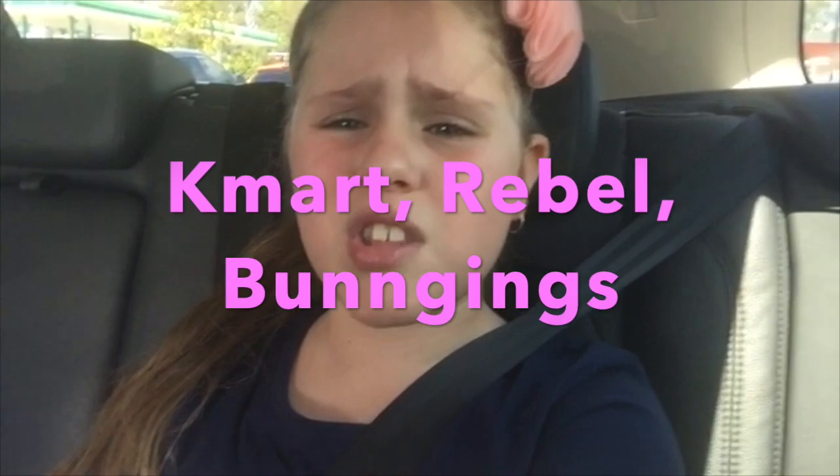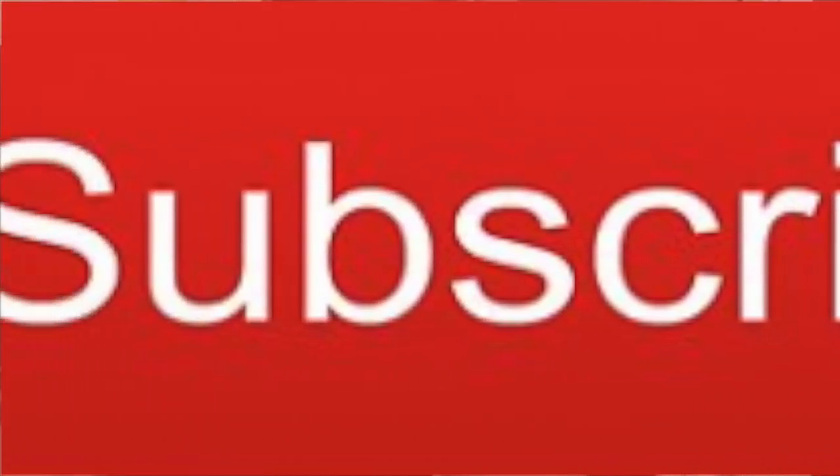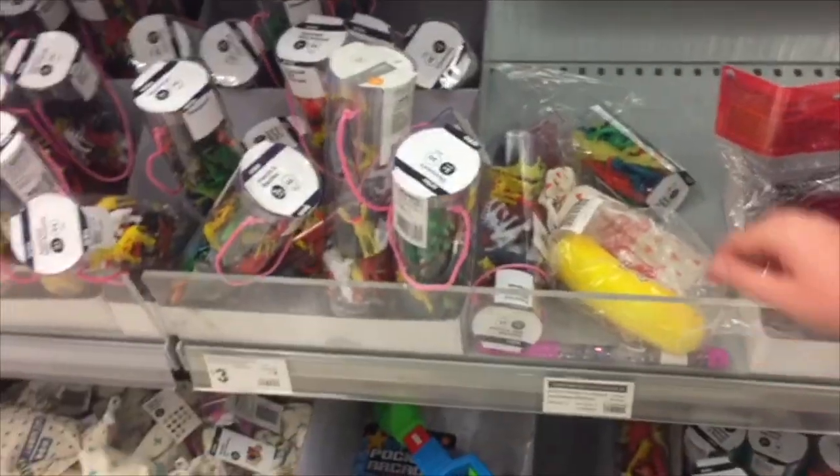Hey guys, it's me Giselle and I'm back with another video. Today I'm going to Kmart and shops like Rebel and Bunnings. If you guys want to continue watching, please like, subscribe and turn on post notifications so you never miss a video like this one. Let's get on to the video!